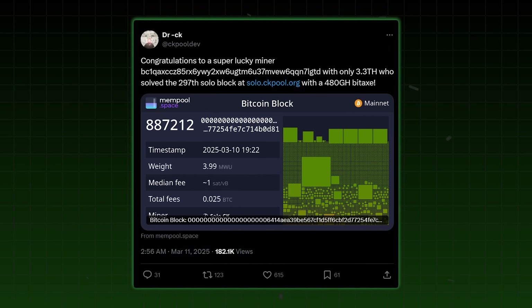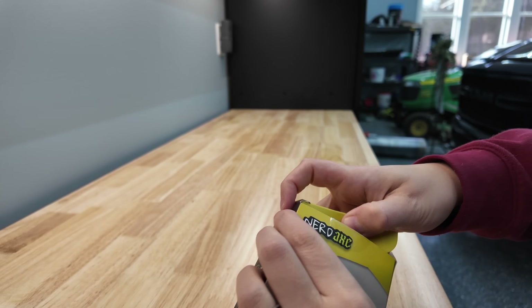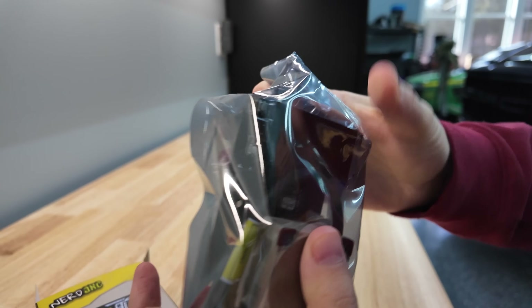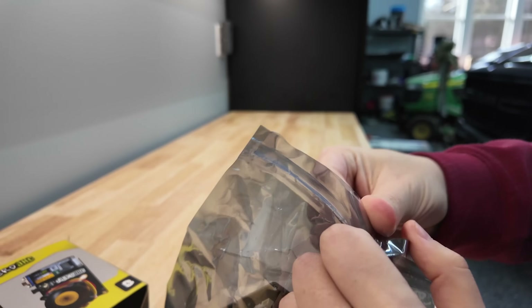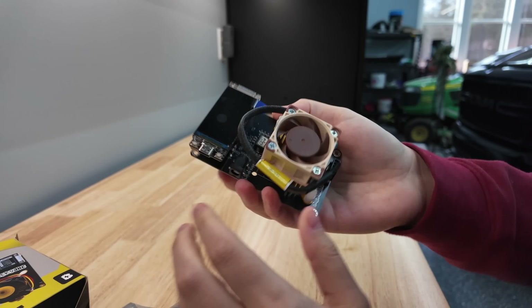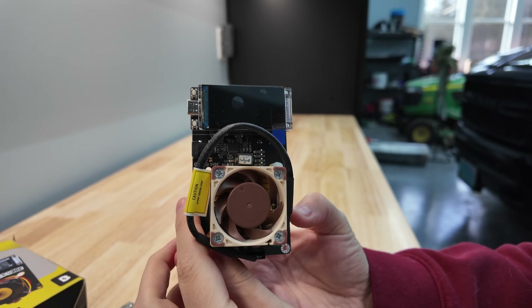About two weeks ago, another Bitcoin miner hit a block solo mining with an older version of a BitAxe. This NerdAxe is three times more powerful than the guy that solved the last block — quite literally winning the lottery for the hardest money in human history. Yeah, that's Bitcoin. There is no second best.